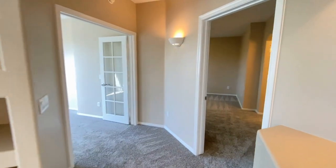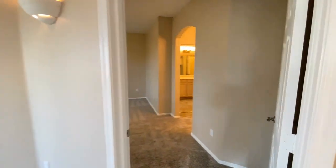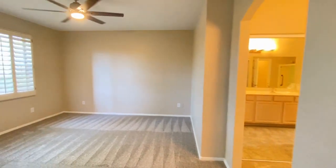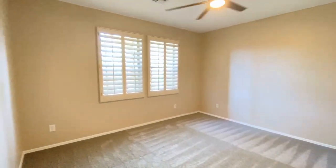Around the corner to the right and into bedroom number two. Much of the same great carpet, great paint, wooden shutters, ceiling fan.